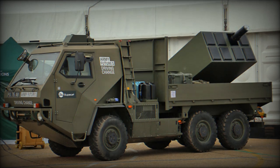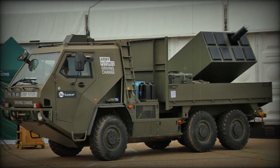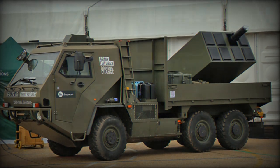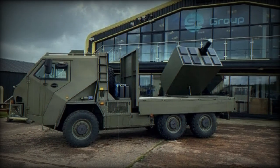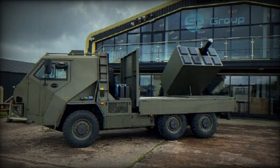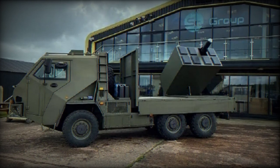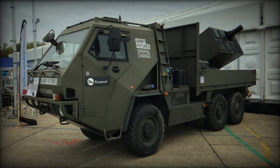Power-assisted steering and 335/80R20 tires contribute to the vehicle's maneuverability. The HMT-600 operates on a 24V DC system and features independent suspension with air-adjustable ride height. For protection, the vehicle is designed to offer mine blast and ballistic protection, making it a solid choice for operations in hostile environments.